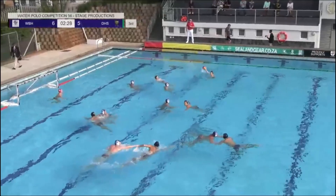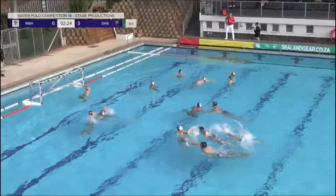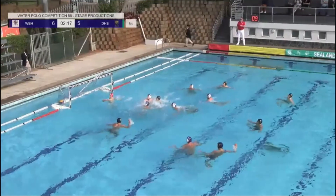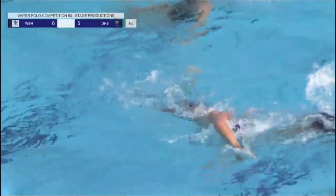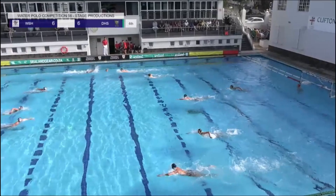Durban High School on the attack — the lead has changed hands quickly in this third quarter. Six goals to five in Westville boys' favor, and the equalizer from Durban High School. Great back shot from Manu Kukumu, the Durban High School captain.